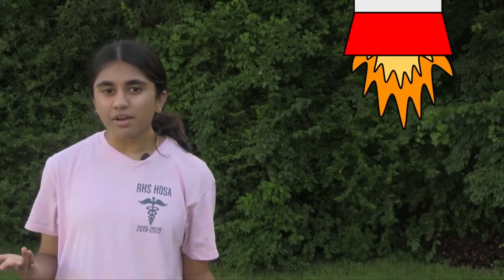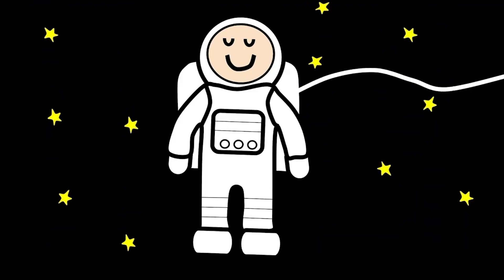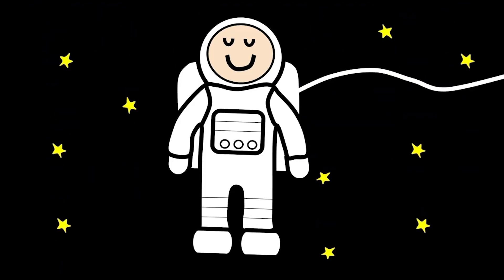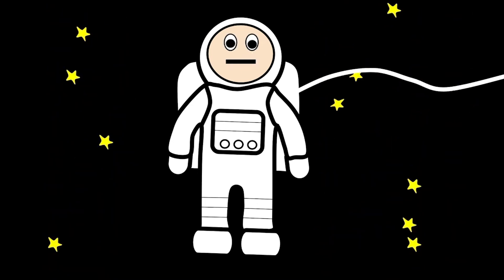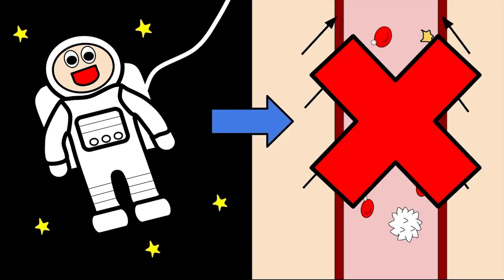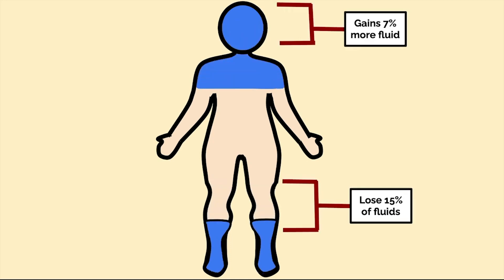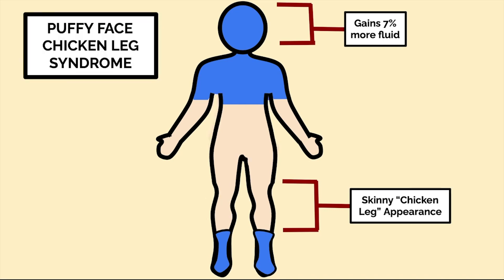So how does this relate to space travel? When an astronaut first enters outer space, they experience something called puffy-faced chicken leg syndrome. Because space lacks much gravity, our circulatory system realizes that we no longer need strong vasoconstriction to push our blood upwards since there's nothing pulling down on our blood. The lack of gravity causes blood and other fluids from our lower body to travel to our upper body, causing our legs to lose fluid and look skinnier and our face to gain more fluid and look puffier.